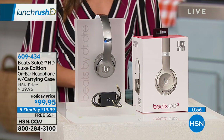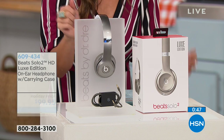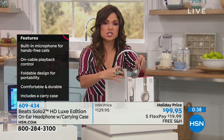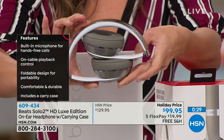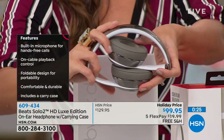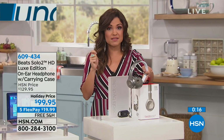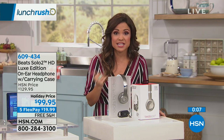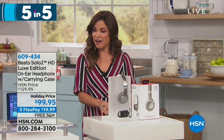When it comes to Beats headphones, you can spend less than $20 on a flex payment and get a brand new pair home. This is the Luxe Edition on-ear headphone — comes with a carrying case, folds up easily, and has super cushy padding that keeps your sound from leaking so other people don't hear it and you don't hear outside noise. It also comes with a breakaway cable. Beats is the premier brand when it comes to headphones — clear, crisp sound. We haven't seen it under $100 in a very long time. Free shipping and handling, and you have until the end of January next year for returns. That was our five and five.